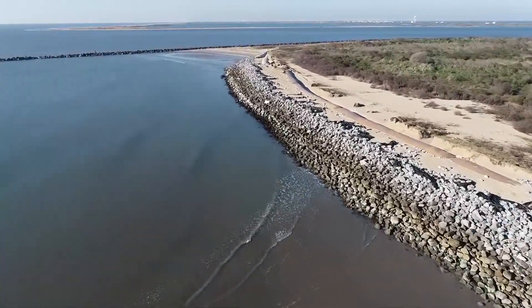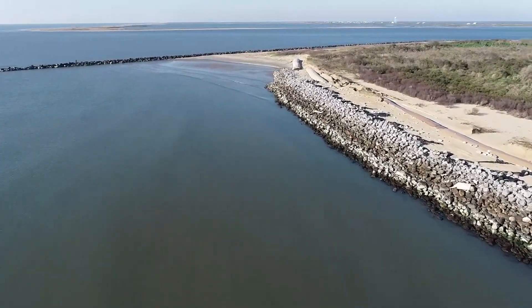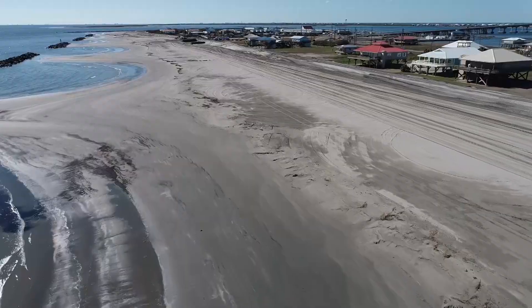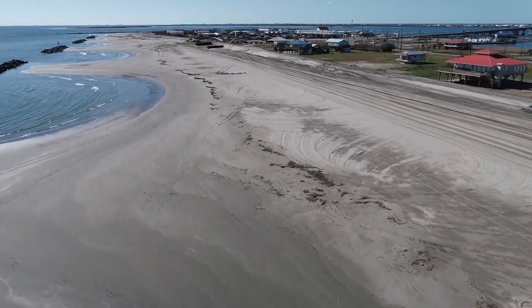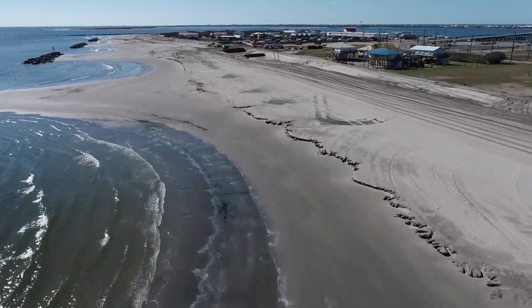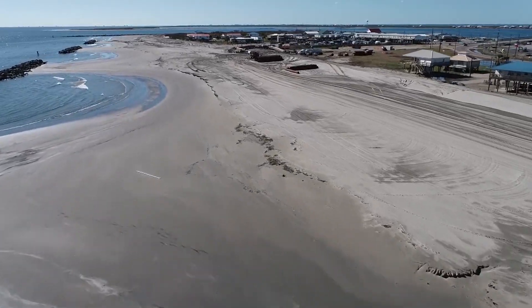If you look over the next four years, the projects we are going to construction will actually create more land in South Louisiana than we expect to lose. An incredible amount of progress is being made in addressing the overall deterioration of our coast, which is a special place not only for the people that call Louisiana home, but for the Gulf Coast as well as a huge economic engine for our country.